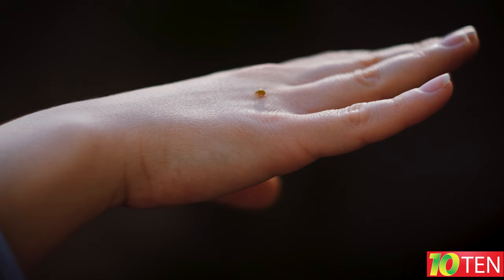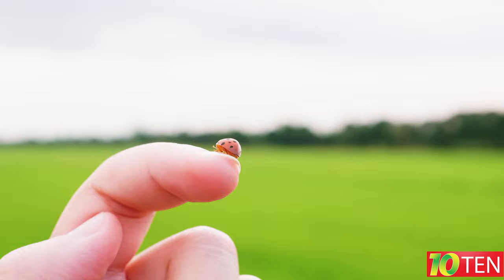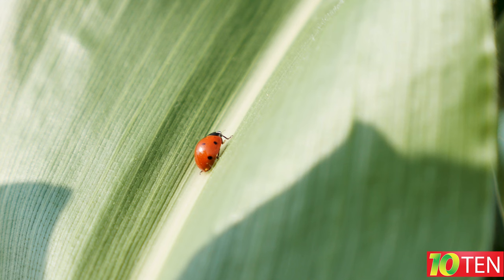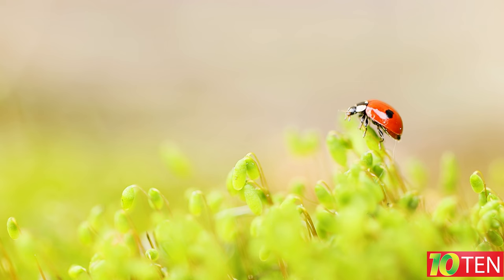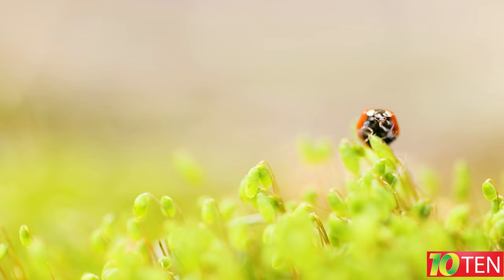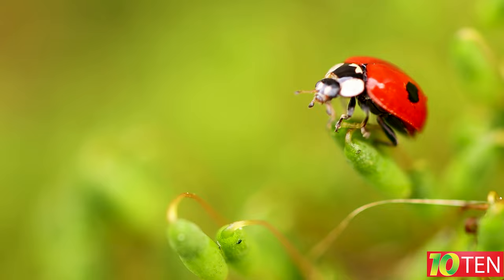Fact number nine: ladybugs taste any new surface. For humans these bites are harmless — a ladybug can bite but you won't even feel it; they do it very carefully. It will not be so much a bite as a pinch with the jaws. She's trying to figure out if you're a tasty insect, and as soon as the ladybug realizes that you are not, it will lose all interest in you.